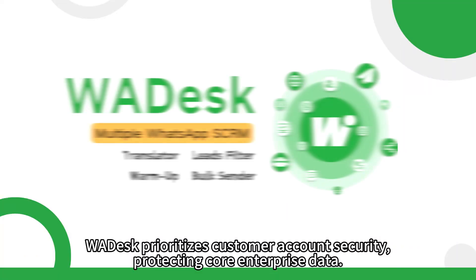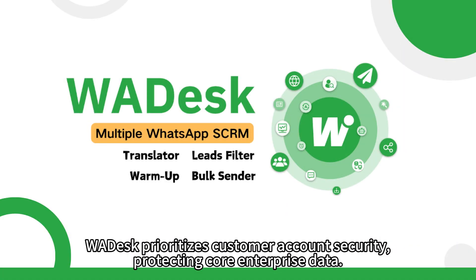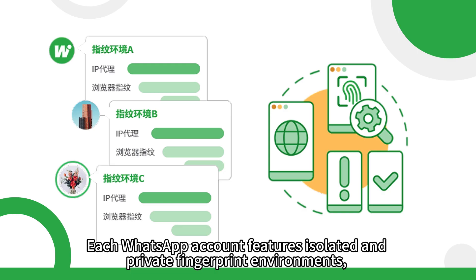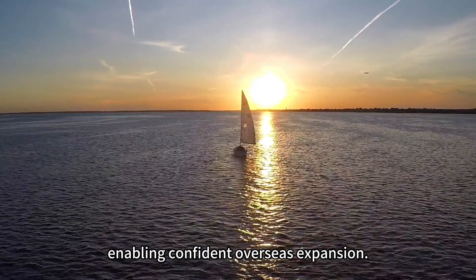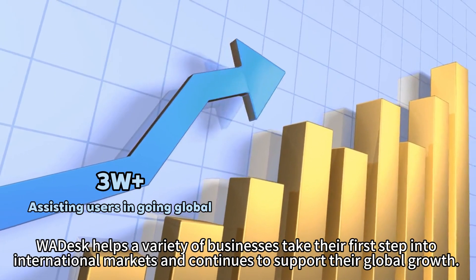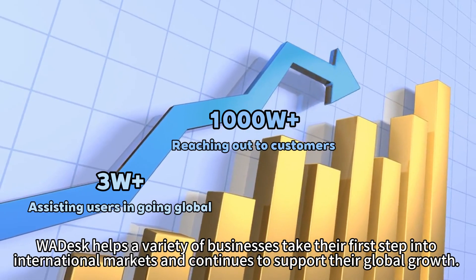WADesk prioritizes customer account security, protecting core enterprise data. Each WhatsApp account features isolated and private fingerprint environments, enabling confident overseas expansion. Trusted by over 16,000 private domain leaders, WADesk helps a variety of businesses take their first step into international markets and continues to support their global growth.